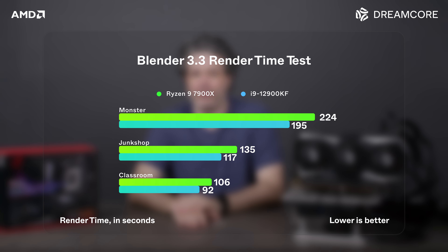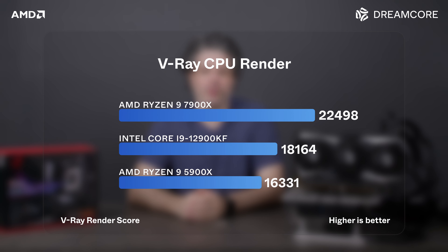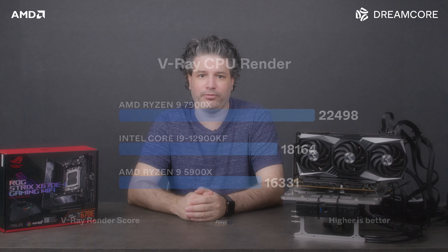Moving on to rendering, we have a shift in the benchmark with Blender version 3.3, so we only have the data for the 12900 and the 7900 CPUs. In this series of tests, the 7900X took about 15% longer than the 12900, a disappointing result for the 7900. In V-Ray, the 7900X scores 37% ahead of its predecessor and 24% ahead of the 12900KF.